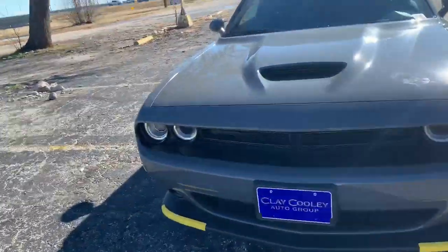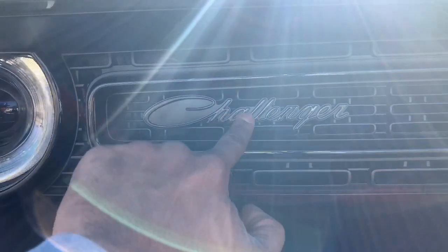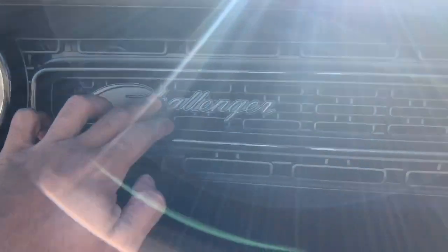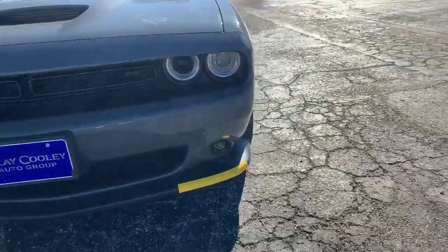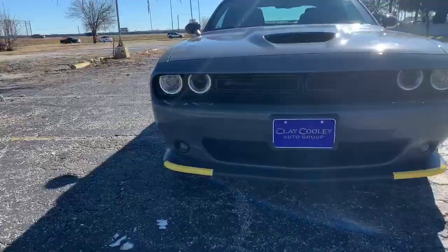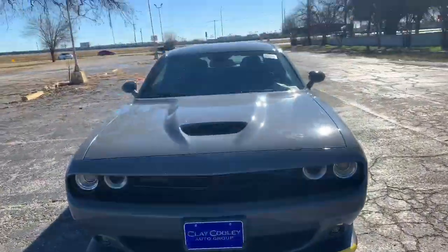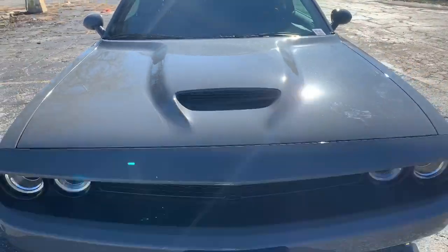First off, I noticed on the new 2019s — got the Challenger right here. You got a new emblem on it. I don't know if the other ones had it, but it didn't have this emblem before. Then you come on this side, you got the GT right there. Got the fog lights on the bottom. Nice grill. That's what I noticed first when I pulled up and seen this car.